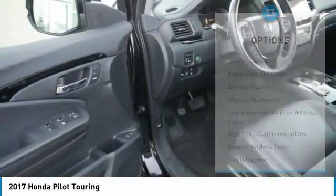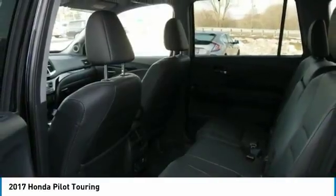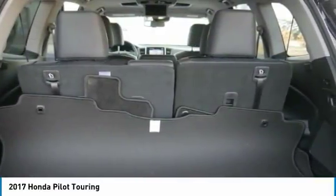Third-row seat, air conditioning, Bluetooth wireless data link for hands-free phone, Home Link garage door opener.